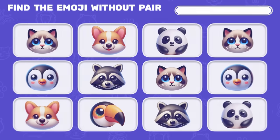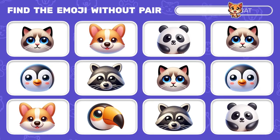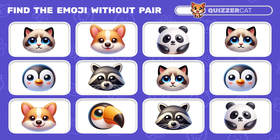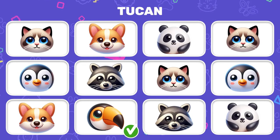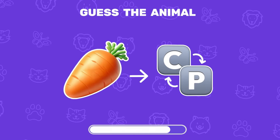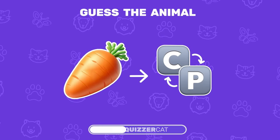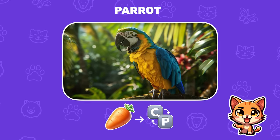New challenge: find the emoji that doesn't repeat. Toucan — it's him again. Can you solve this emoji riddle? Which animal's name is hidden here? Wow, it's a parrot.